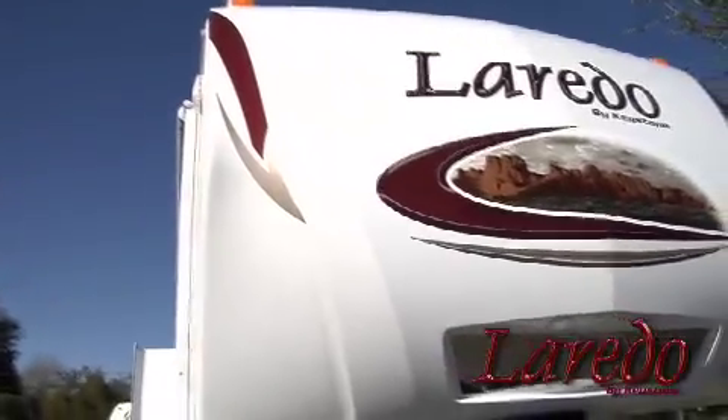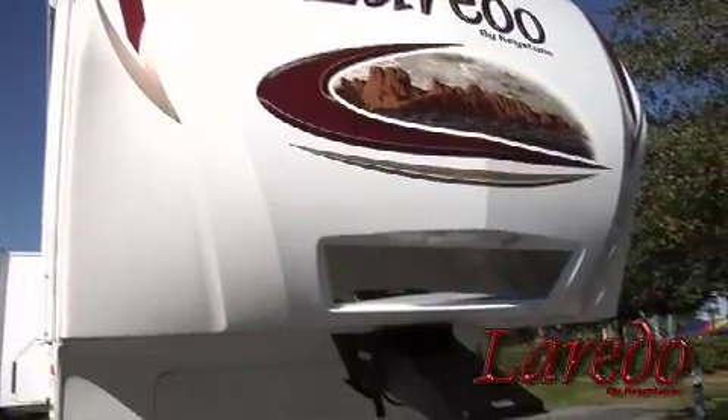We designed a state-of-the-art fiberglass cap and the roof line tapers down to a sharp nose, giving the Laredo superb aerodynamics, and that reduces fuel consumption.